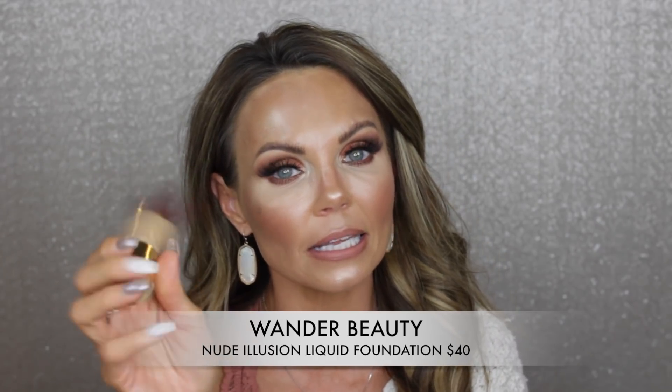I do have a few fashion items I'll talk about later. Now for foundations — you guys have probably seen that I reviewed the Wonder Beauty Nude Illusion Foundation and I really like this. It's almost undetectable on the skin, blends out beautifully, but still has pretty decent coverage. It's in the shade Golden Medium.